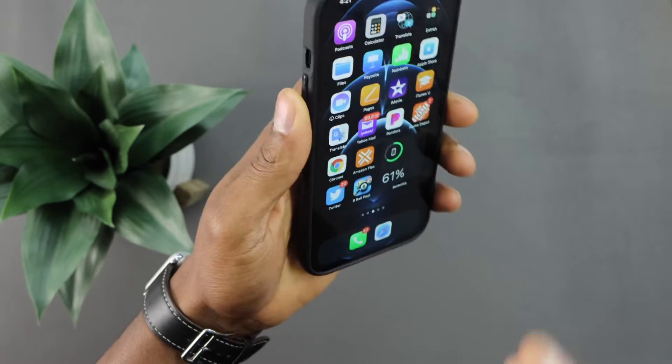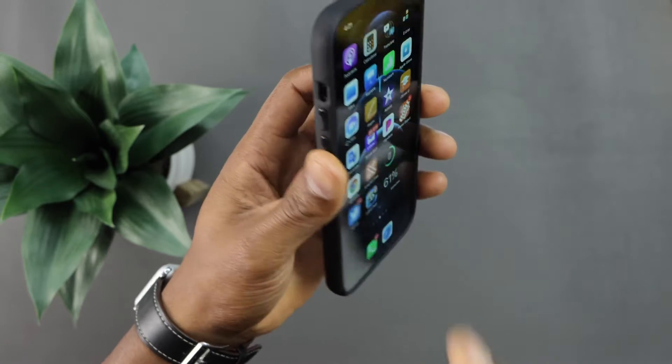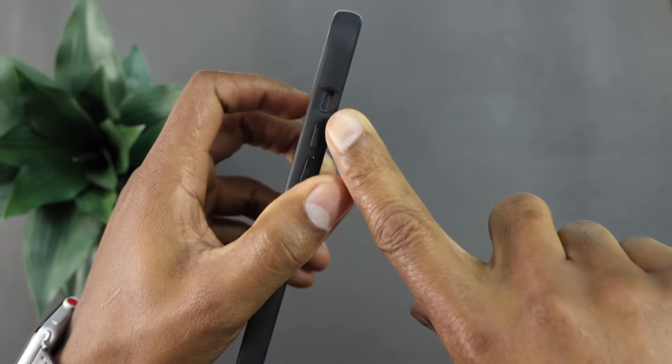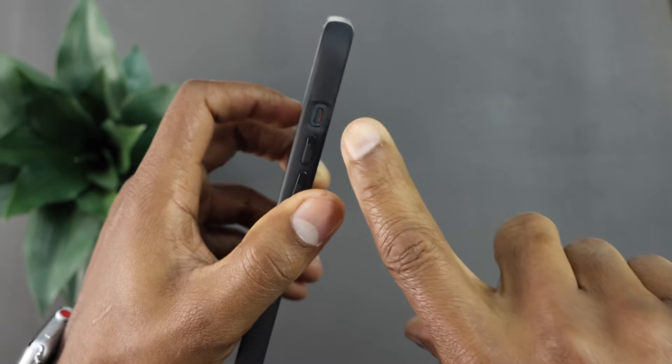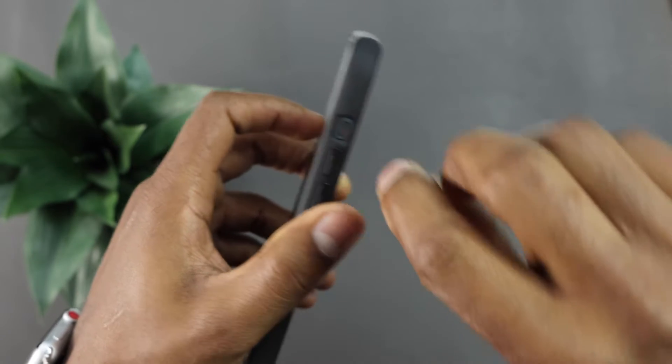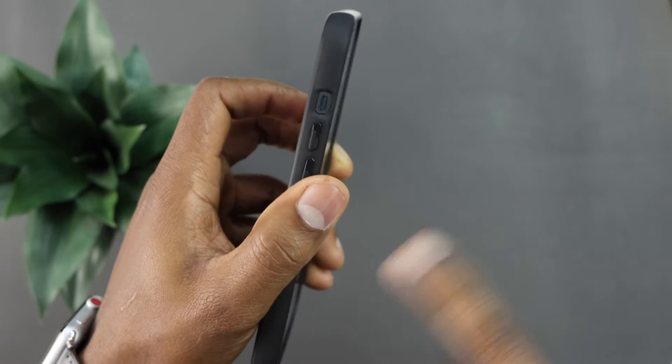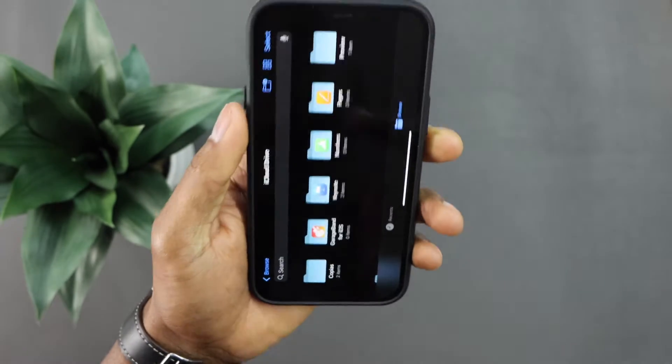The first thing you're going to do is just make sure that the sound silent switch is on sound. If you see the orange color right here, that means your phone is on silent. Just move the switch up and it's going to be on sound. Make sure that switch is on sound.